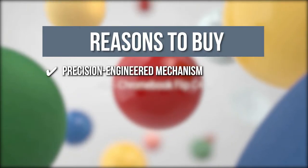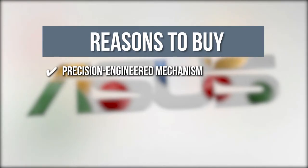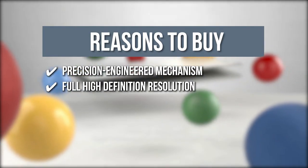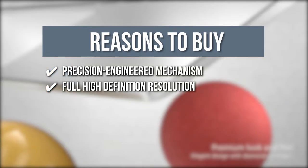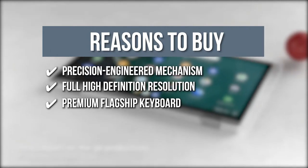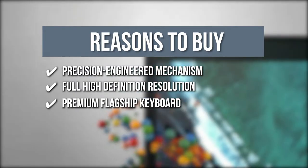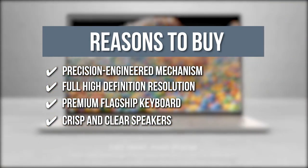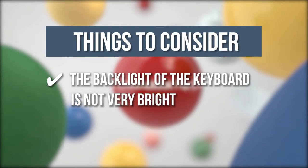Precision Engineered Mechanism: The precision-crafted all-aluminum body has diamond-cut anodized edges and a 360-degree ergo-lift hinge for a smooth flip between tablet and laptop mode. Full High Definition Resolution: With ultra-slim bezels, this device gives a full-screen experience with bright hues and deep colors for an eye-watering cinematic experience. Premium Flagship Keyboard: The backlit keyboard has a 1.4-millimeter key travel, a large touchpad, multi-touch gesture support, and palm rejection to make typing easier on the road. Crisp and Clear Speakers: The dual high-quality speakers have large resonant chambers for high-fidelity audio for immersive music and videos. The thing you should know before buying is, the backlight of the keyboard is not very bright.